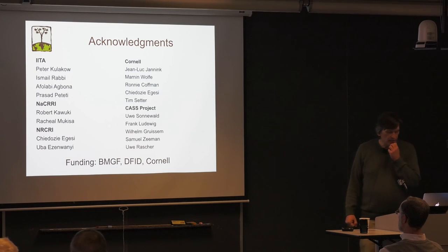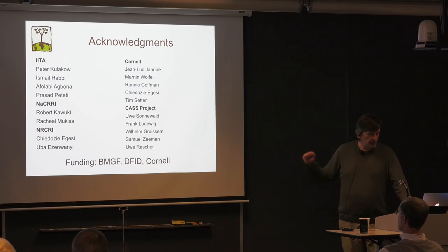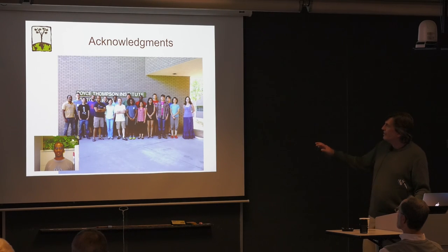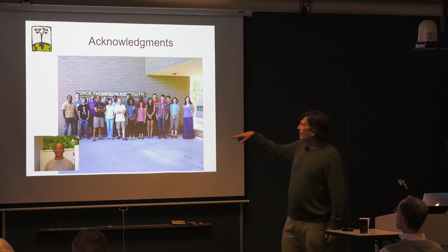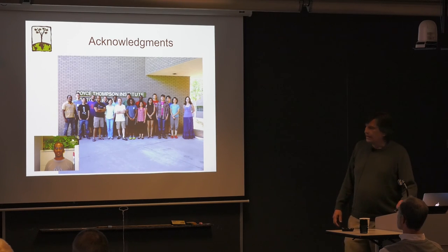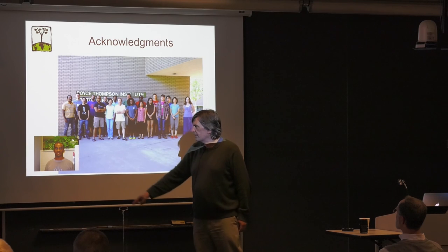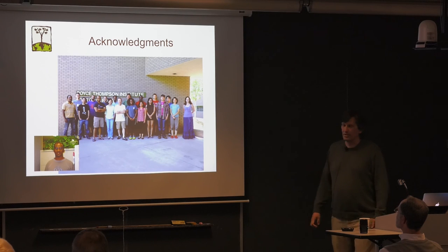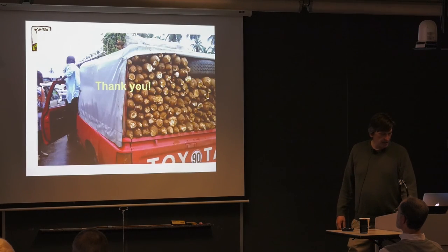I want to acknowledge all the people who work on this project at IITA, NACRI, NRCRI, and locally here at Cornell and associated projects. Funding is from BMGF, DFID, and Cornell. This is the lab at BTI — including some visitors and student interns, so the core lab is a bit smaller. Izaak is telecommuting from the Netherlands and is responsible for the SolGS tool. Thank you.